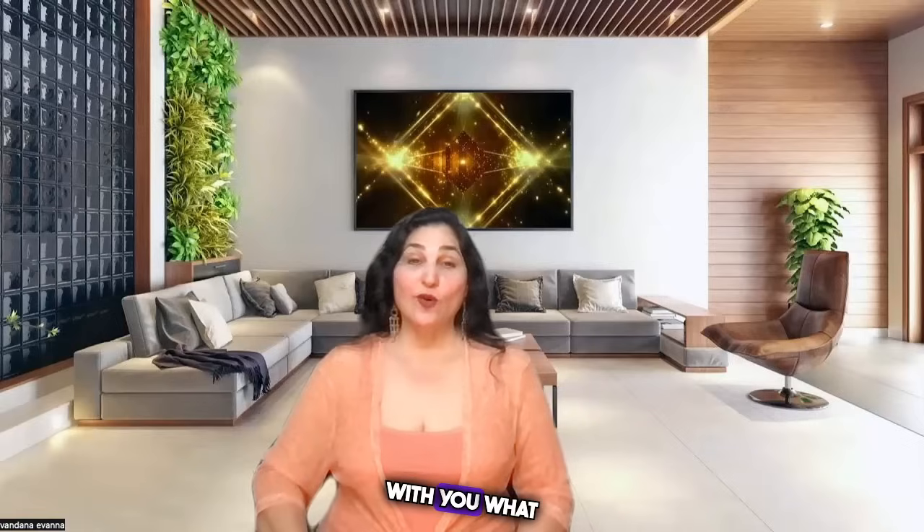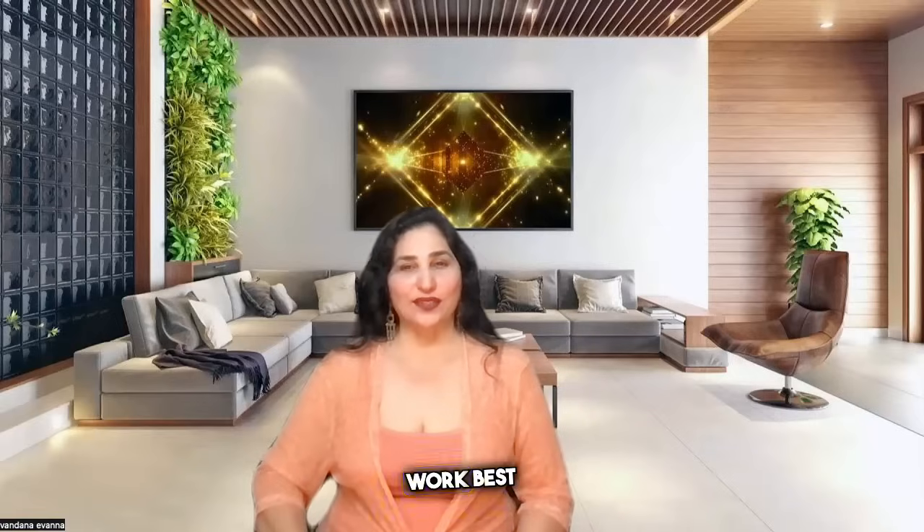Hi! In this episode, I am going to share with you what colors and fabrics work best together.